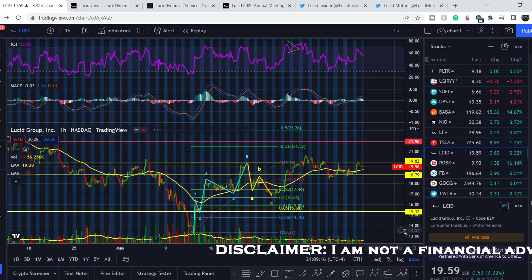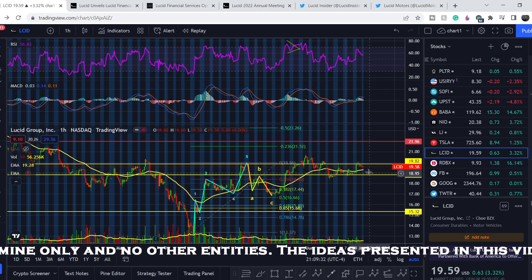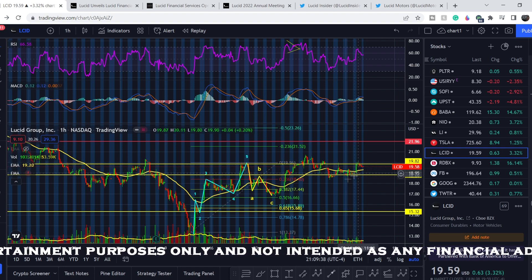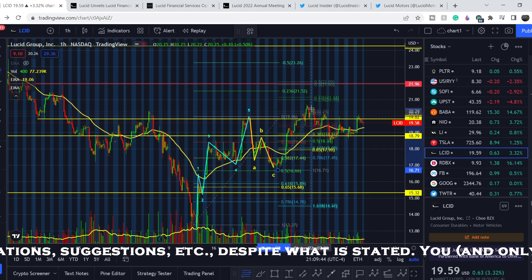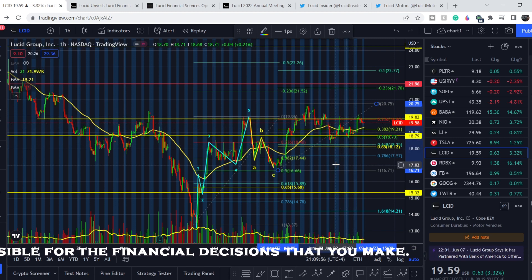What should we expect next? Lucid Motors has moved sideways for more than a week, as you can see in this price section, making it difficult to predict where we might land. But let me show you on a slightly bigger scale: if I pull the Fibonacci retracement tool from this bottom to this top, we almost hit the golden pocket range, and then we had this bounce. My previous call to enter your position right here is still in play.